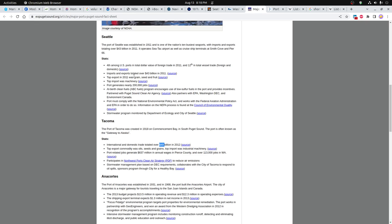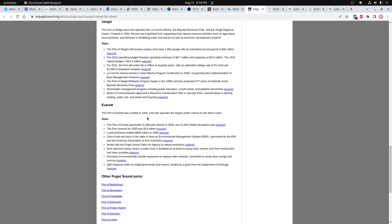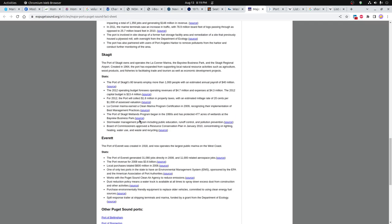You can see they were exporting a lot of grain, seed, and fruit, and importing a lot of machinery. There are about 200,000 jobs in the area, and the other port has over 100,000 jobs as well. They also list other smaller ports in the area — Everett would be another one to look at in terms of shipping.